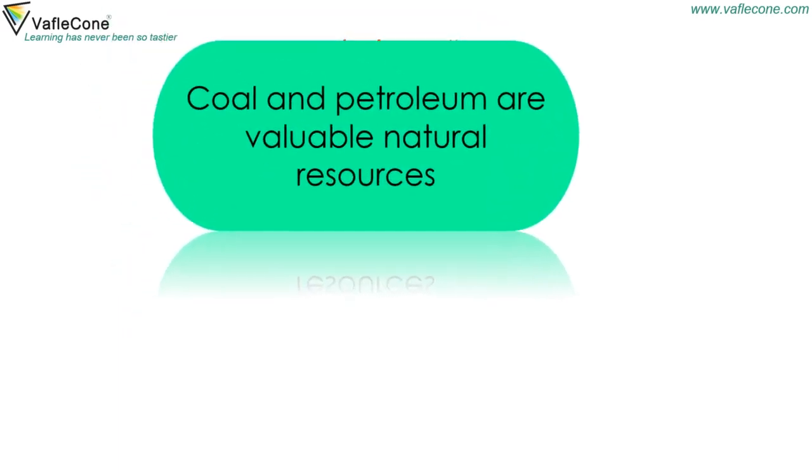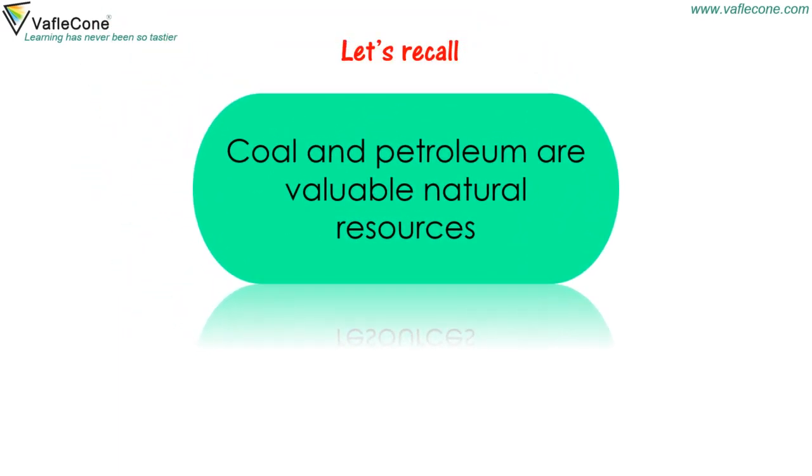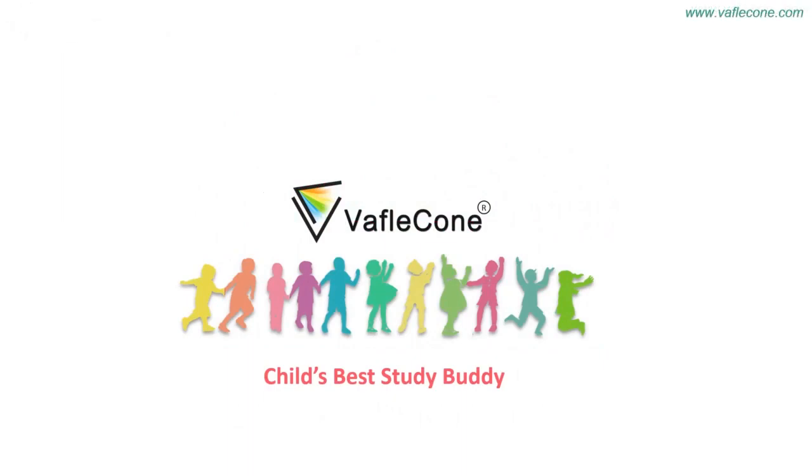Now, let's recall. Coal and petroleum are valuable natural resources. Thank you.